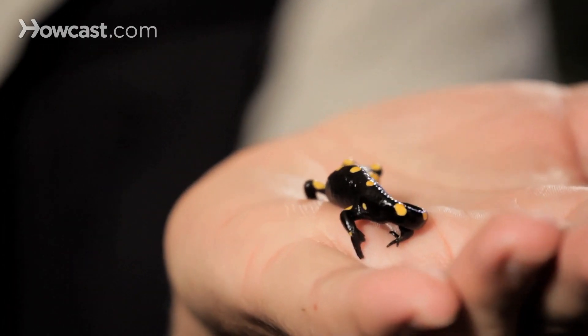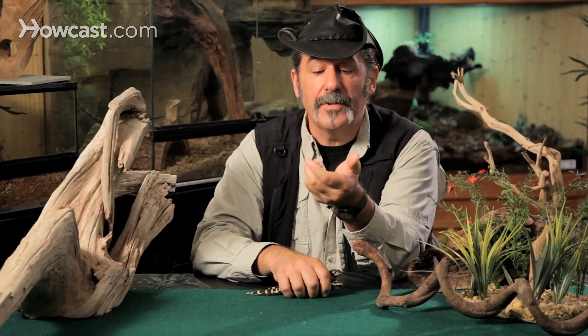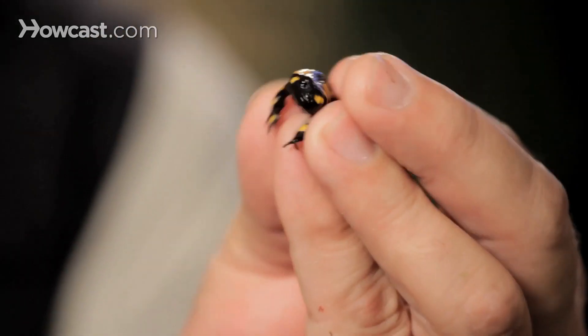Most amphibians, almost invariably, start as an egg in the water — maybe the crook of a tree up in the rainforest, maybe a pond in your local neighborhood. That egg hatches into a tadpole. A tadpole is an animal; it's a phase of an amphibian. It breathes water like a fish through gills, swims with a tail, and eats all kinds of microscopic organisms in the pond.